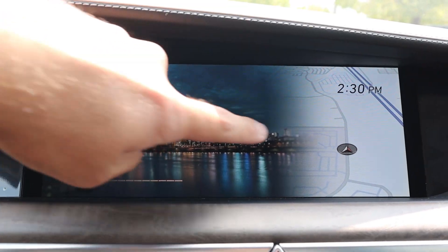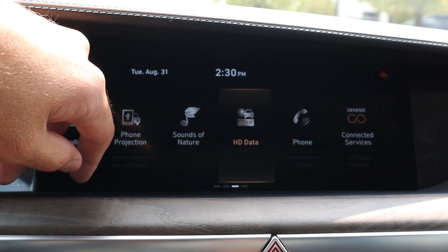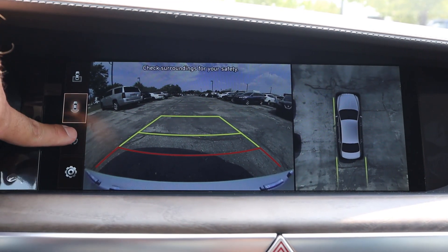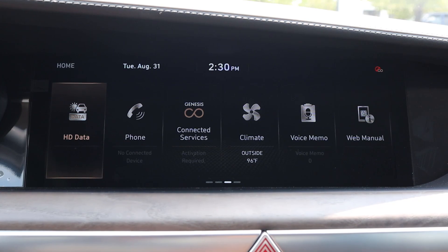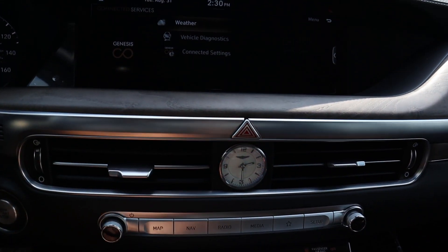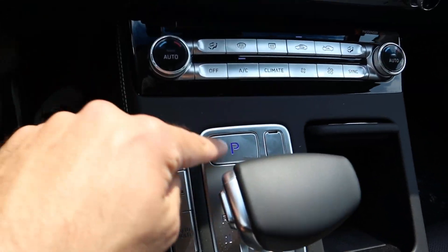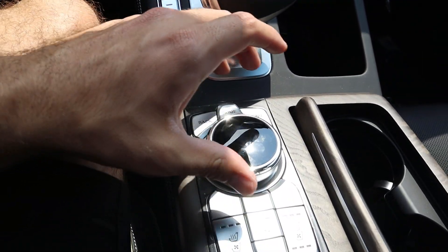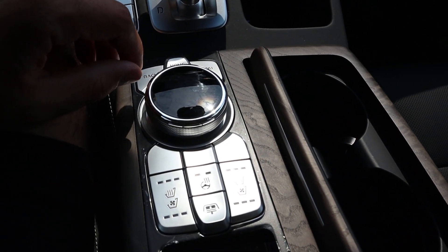The center infotainment system is in a shaded recessed area, so there's no screen glare — a brilliant design choice that more manufacturers should adopt. Response time on the screen is fantastic. The camera system includes a bird's-eye view and multiple other viewpoints, making parking this large sedan a non-issue. There are analog climate controls, the shifter for the eight-speed automatic, a large parking brake, and analog controls for the infotainment. One downside is there is noticeable glare on the analog control cluster.